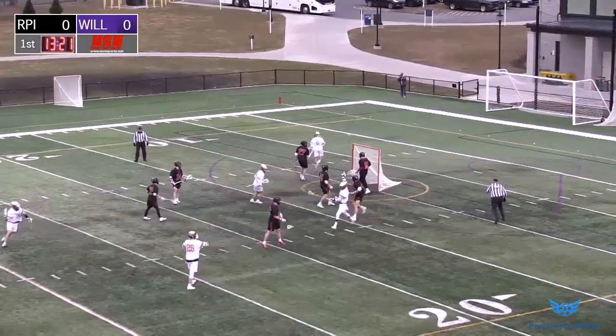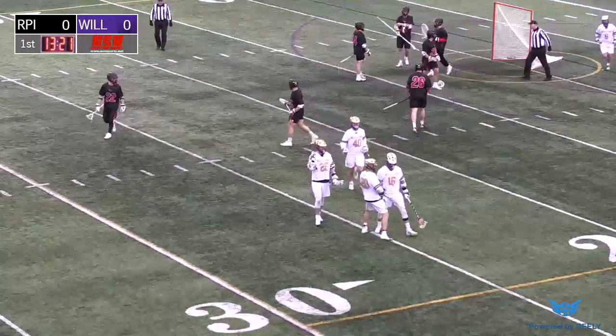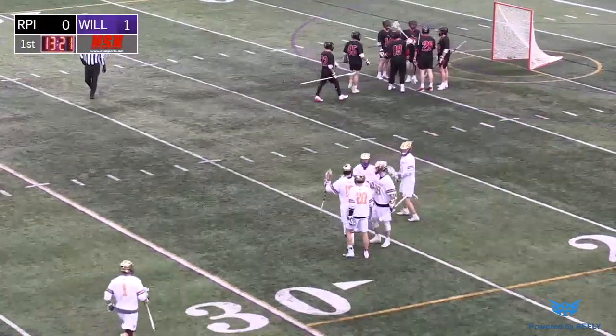Shot clock running out as a shot goal here for the Eves, and they lead it 1-0. Goal here for Williams — it is John Hinks. Goal scored here at 13:21.